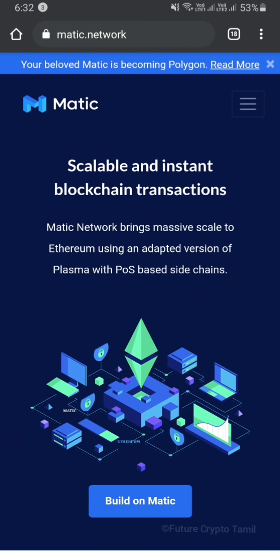This is Matic's official website. Starting with Scalable and Instant Blockchain Transactions — scalable meaning it has limited constraints. This is what we can tell you about — it's called a new blockchain.